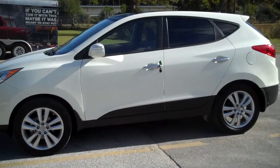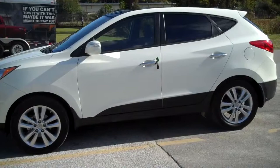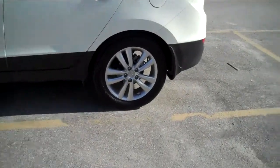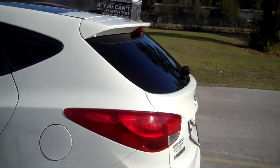Hello everyone, this is Matt with Roundtree More in League City, Florida. Today I'll be showing you a 2010 Hyundai Tucson. This SUV is white in color with a nice black trim and a real sporty look to it.